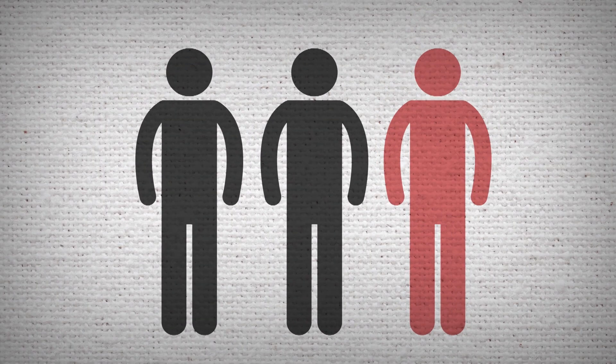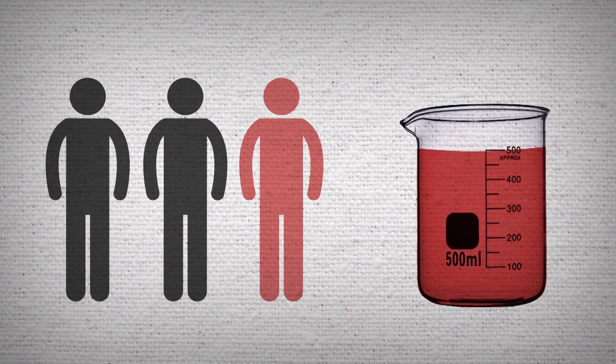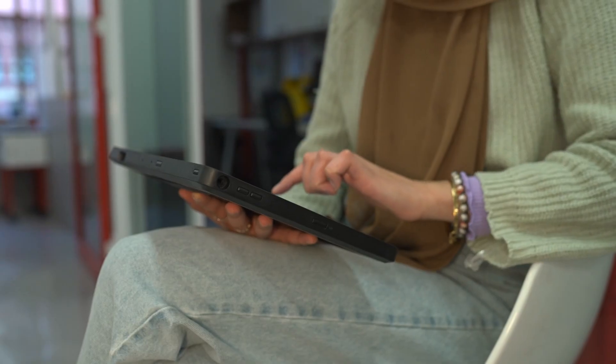One in three Aussies will need to be given blood at some point in their life, and just half a litre can save up to three lives. So that's why they need people like me — healthy people — to donate. But first, I need to answer a lot of questions and do some tests.